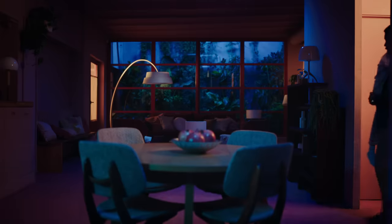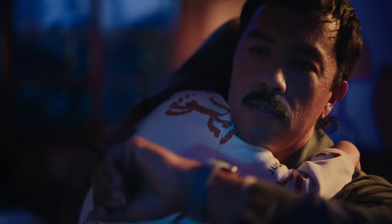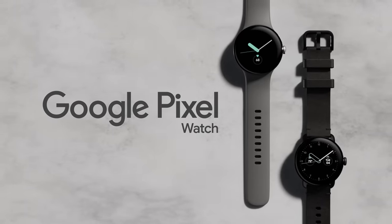You can also ask Google for help with the little things that make a big difference. Hey Google, turn on the lights. Help by Google, help by Fitbit. Only on the Google Pixel Watch.